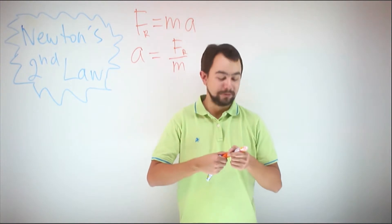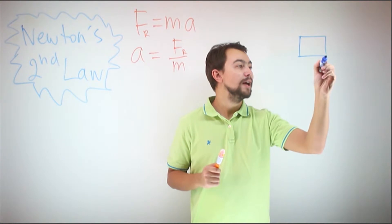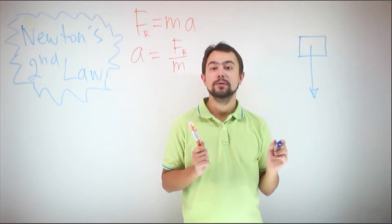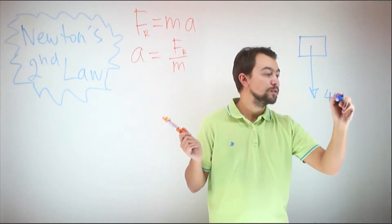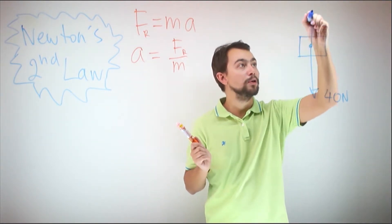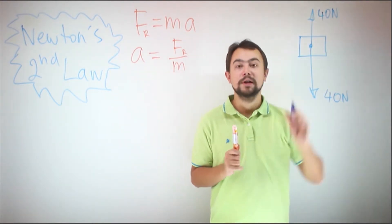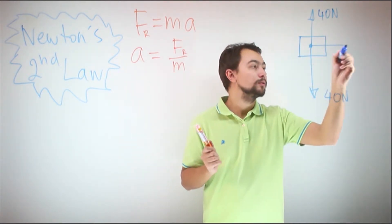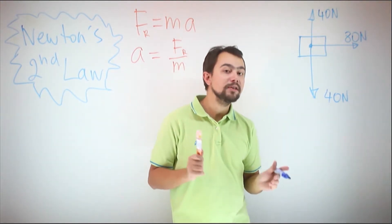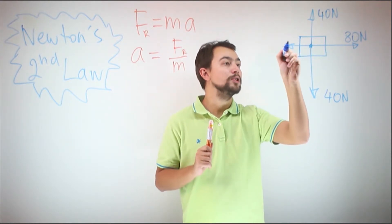Let's start with an easy example. There is a body — a box — and there are a couple of forces acting on it. The weight of the box is equal to 40 Newtons. There is a normal reaction of the table pushing the box upwards, not letting the box fall down, which is also 40 Newtons. Somebody is pushing the box with a force of 80 Newtons, and there is a friction force between the box and the table, which is equal to 30 Newtons.